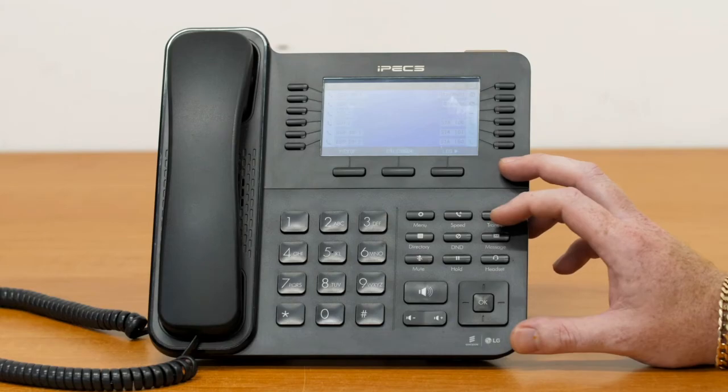Hi guys, I'm Dane from Techwell and I'm here to show you how to record a message for your after hours or holiday message on your LG Ericsson phone system.